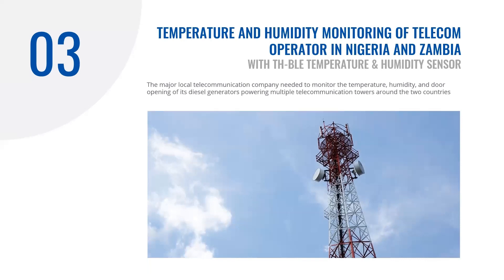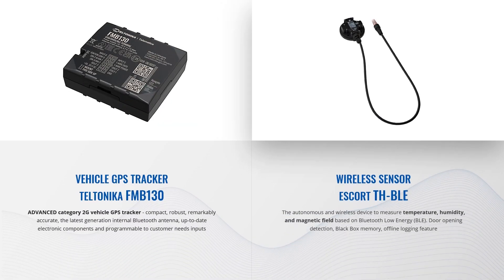This case comes from Africa and is about temperature and humidity monitoring of diesel generators that power telecom towers. A major telecom company needed to monitor temperature, humidity and door opening on diesel generators powering their transmission towers. The telecom company has to monitor multiple parameters in the diesel gensets to keep them running — in addition to fuel level, temperature, humidity and door opening events are also crucial. Here we utilize the previously mentioned Teltonika FMB130 coupled with the sensor Escort THBLE — an autonomous wireless device to measure temperature, humidity and magnetic field based on Bluetooth Low Energy, capable of detecting door opening events with black box memory and offline logging feature.